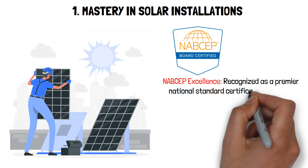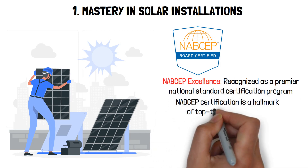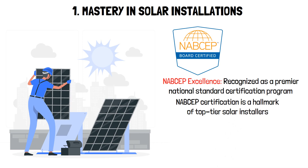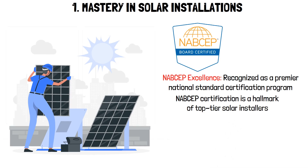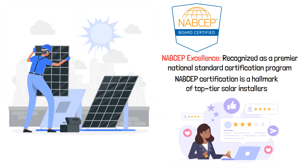Recognized as a premier national standard certification program, NABCEP certification is a hallmark of top-tier solar installers. Client reviews: explore reviews and feedback from previous clients, especially for companies without NABCEP certification, to gauge their credibility and performance.